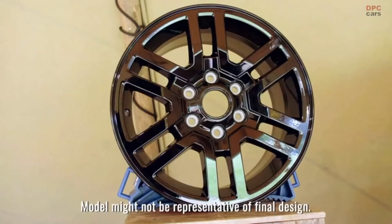Wheel options will be larger 18-inch steels or unique alloys in both sizes, all fitted with the Bridgestone tyres.